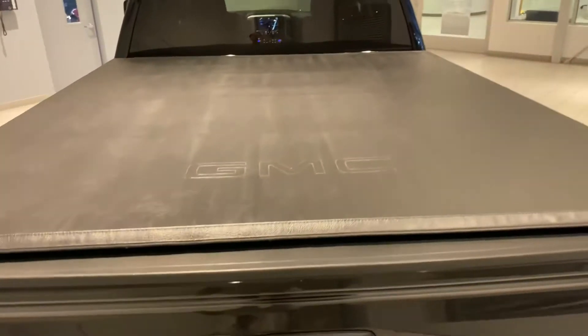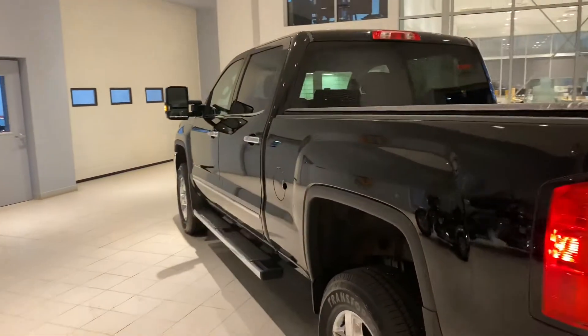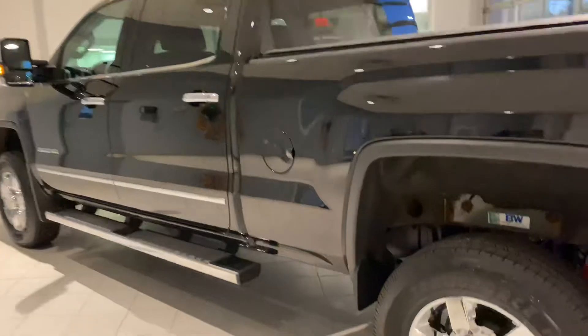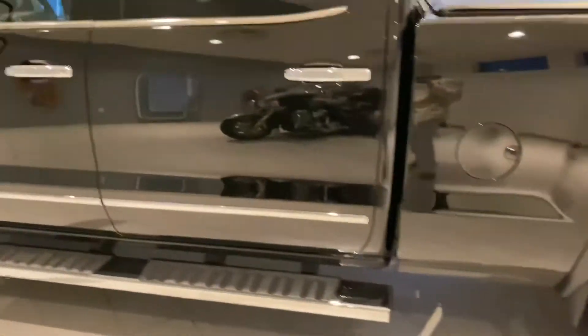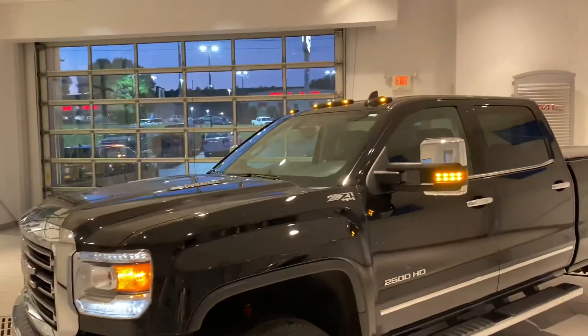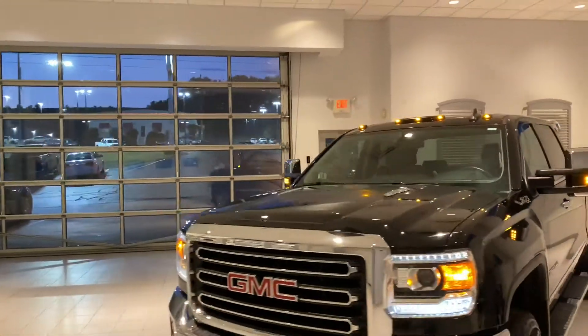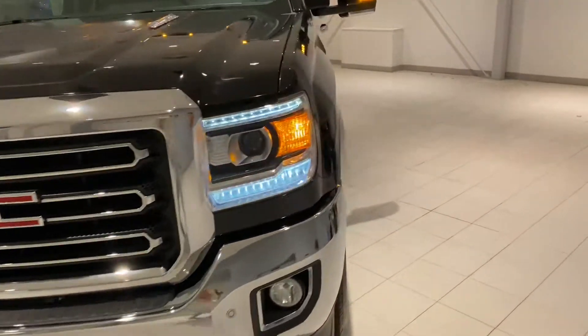Backup camera on here, soft open tailgate as well as the fifth wheel hitch in there. This is a GMC factory cover on the back. If you look down the side, you'll see that this truck is in just great shape. Got the road force tires on here, also great tread left on these. This truck does have roof marker lamps as well as the chrome front bumper and LED daytime running lamps.